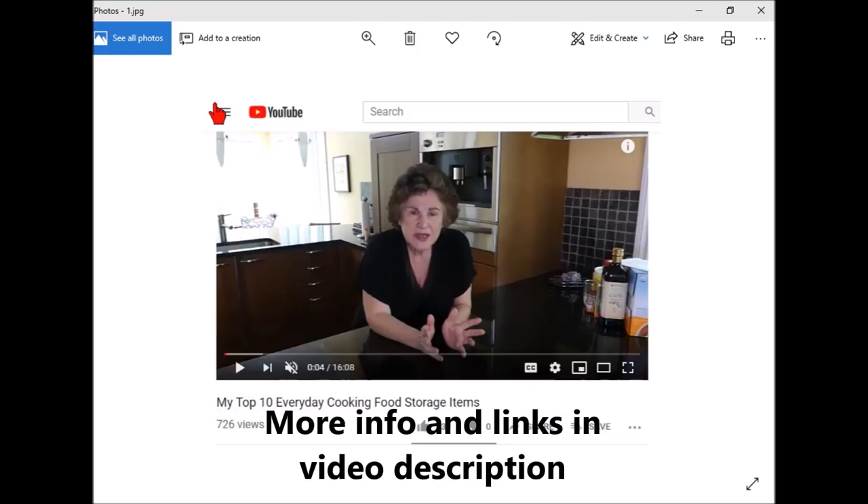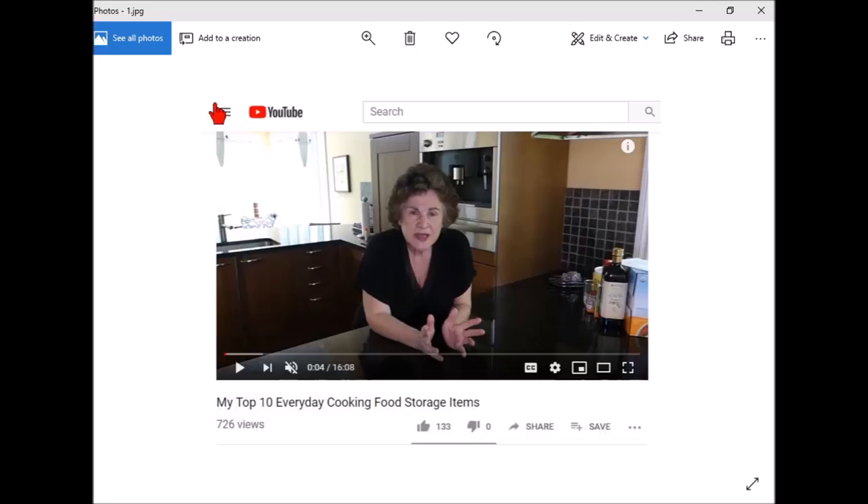She was talking about things she uses all the time, and it's always interesting to see what other people use in their food preparation, things they cook, and so on. I thought about what I have at my house, what I use pretty much every day, that I buy in bulk, in large quantities. It got to be a pretty big list, so today we're going to go over the different items I buy in bulk — either for cost savings or to have a large amount on hand for food storage.